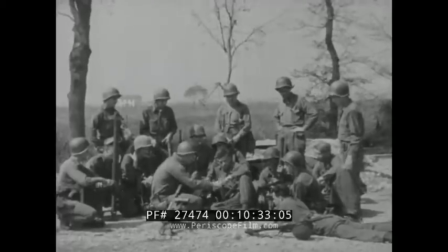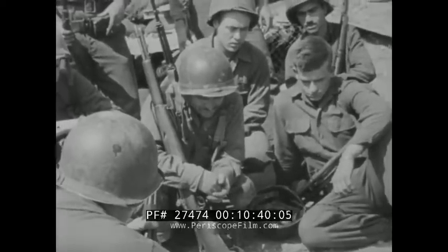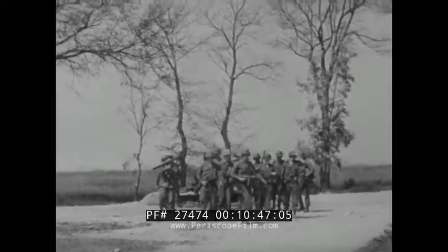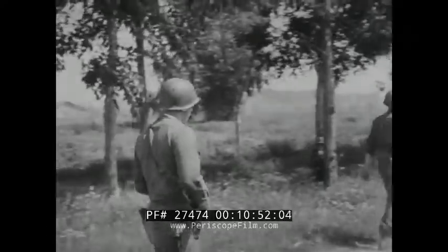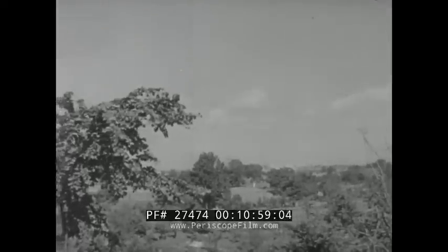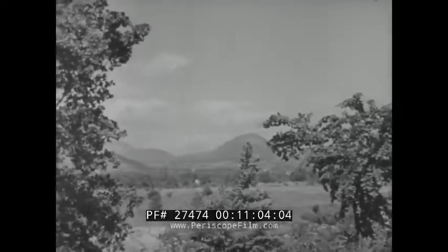The patrol leader sketches in the dirt. On this road it looks like the traffic is too busy, he says. In this village we try for prisoners from an enemy OP. Now here's our plan. Anybody got any questions? Let's go. Headquarters orders out an infantry patrol.